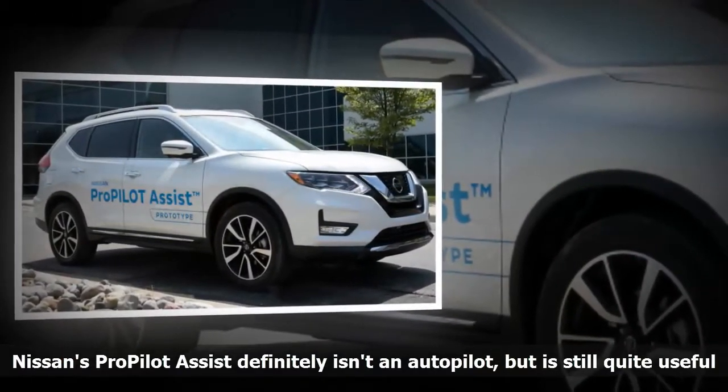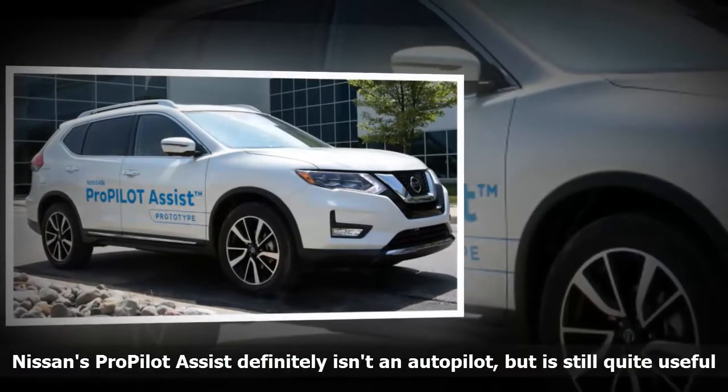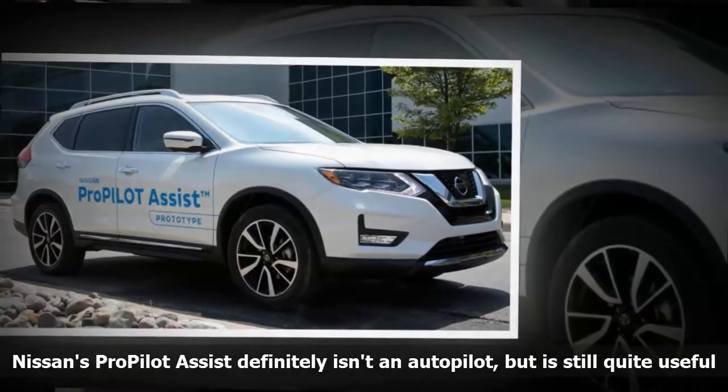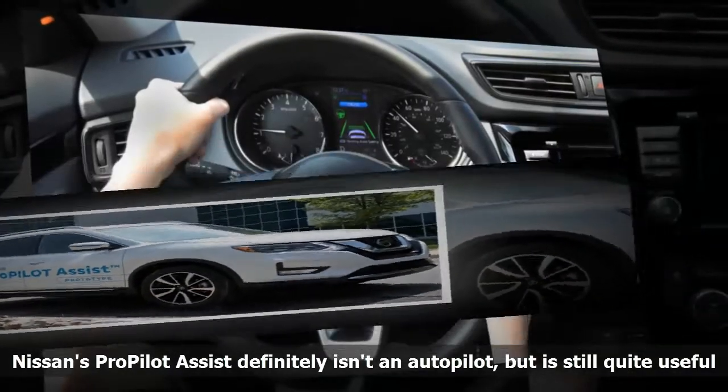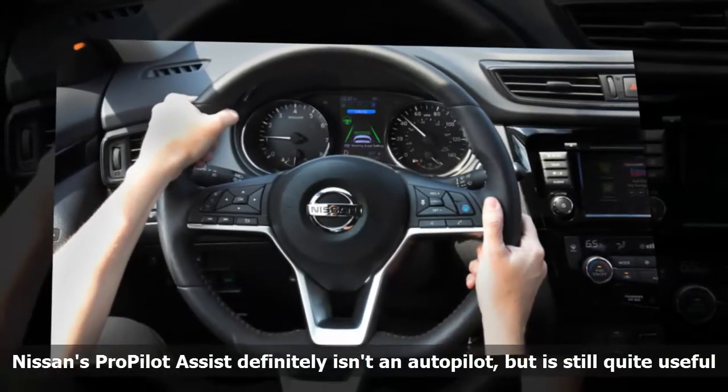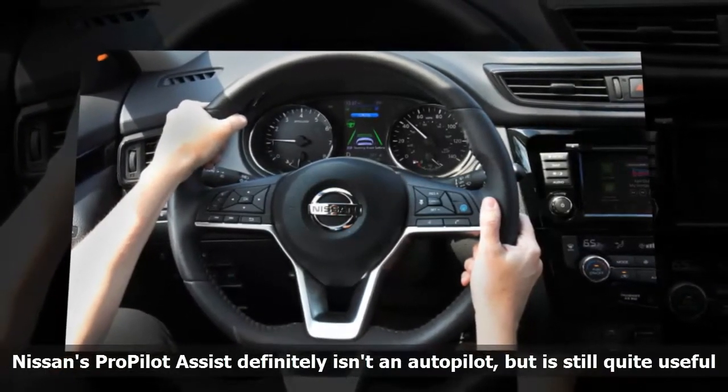Nissan's ProPILOT Assist is classified as an SAE Level 2 Semi-Autonomous Driving Feature. What this means is that it offers only partial automation, and the driver still has to maintain attention and engagement with the task of driving.